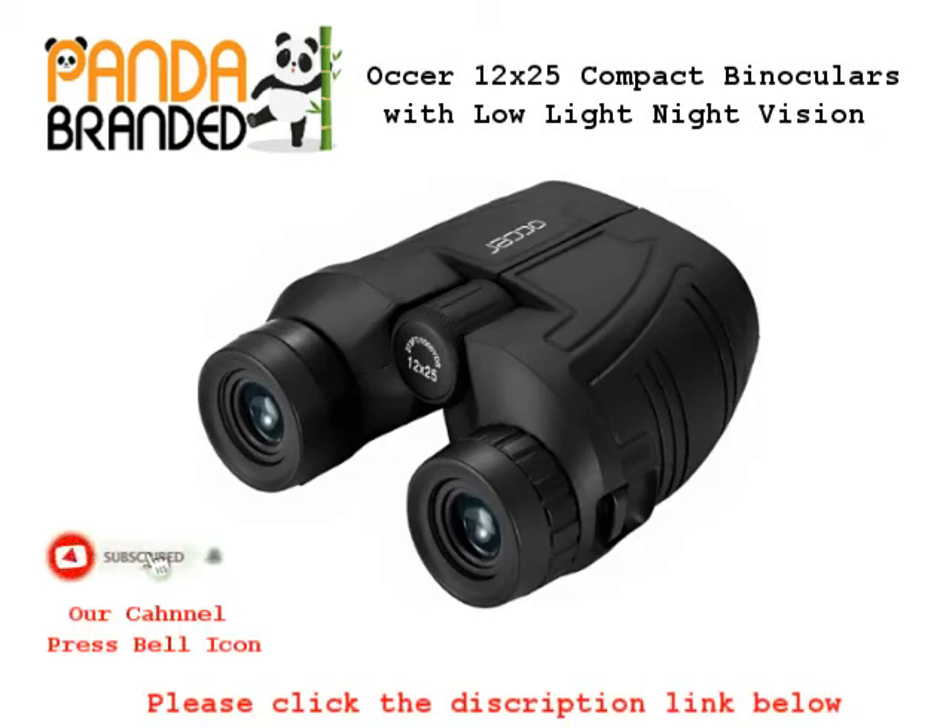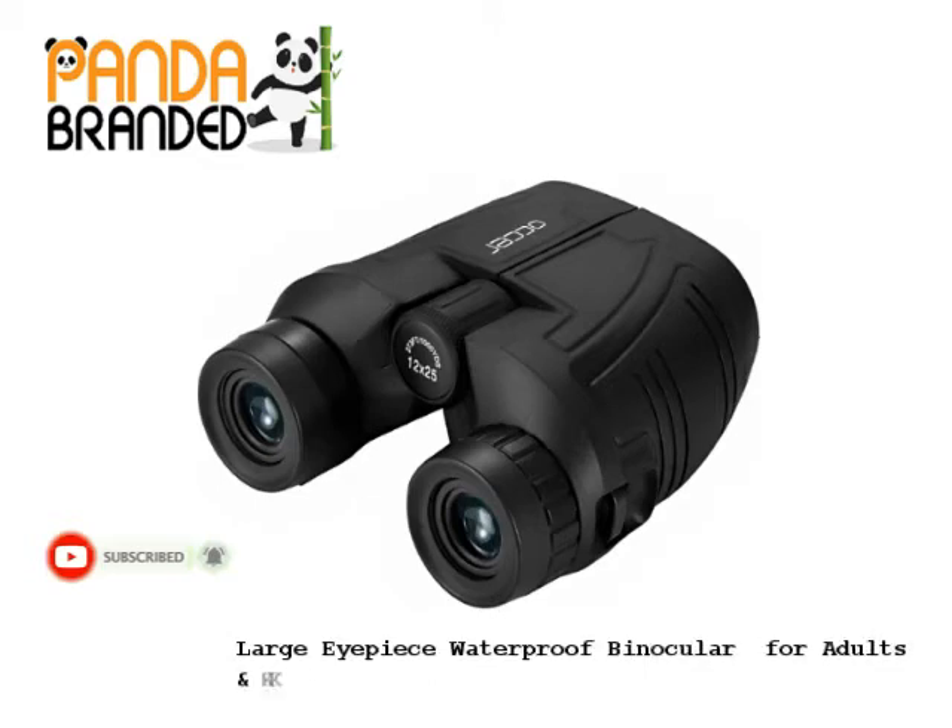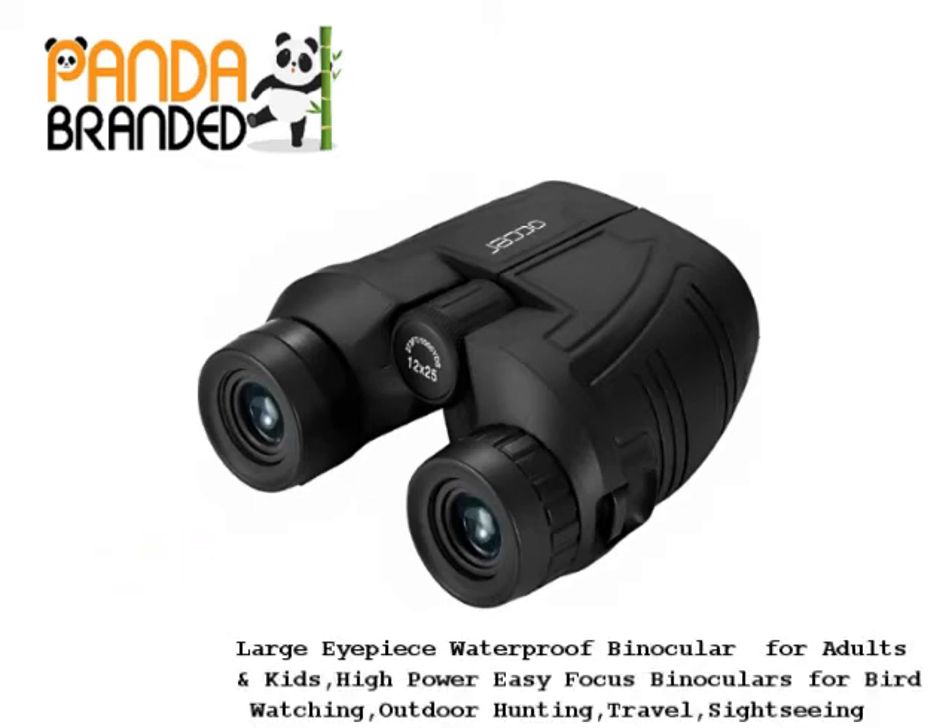Auker 12x25 compact binoculars with low-light night vision, large eyepiece waterproof binocular for adults and kids, high-power easy-focus binoculars for bird watching, outdoor hunting, travel, and sightseeing.